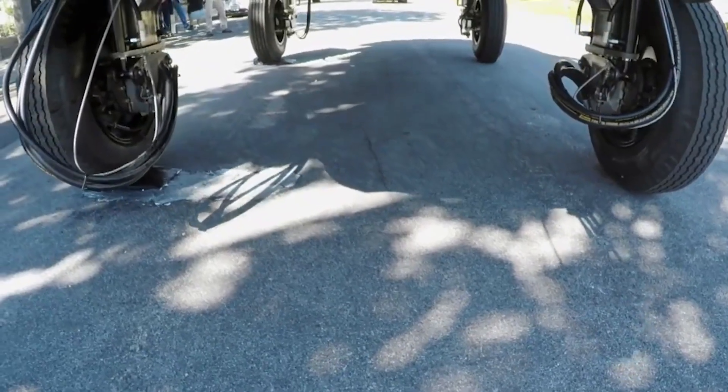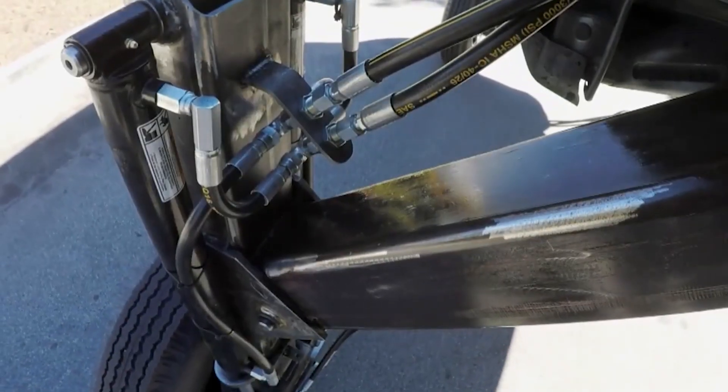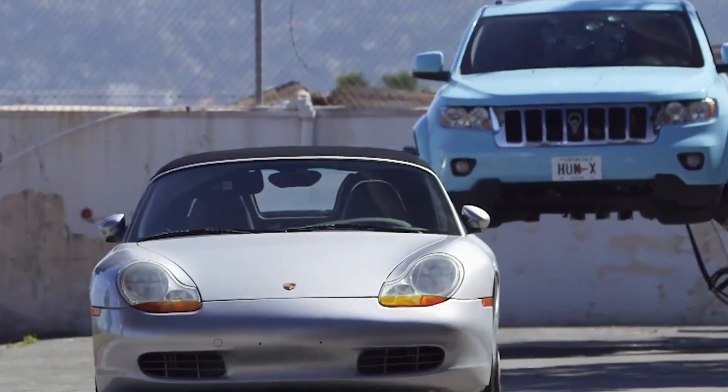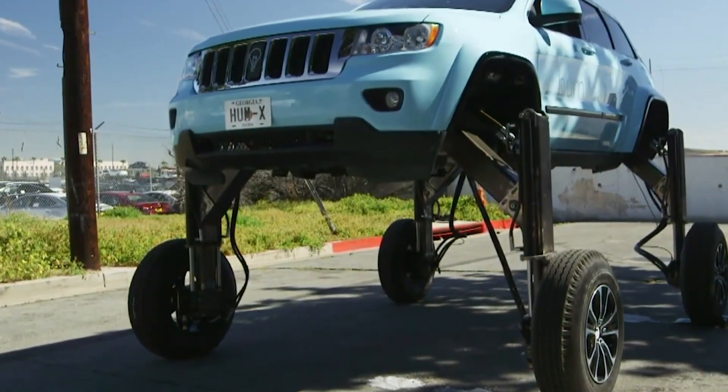Alright, back to the Humrider. At the heart of this beast is a hydraulic suspension system that allows it to lift up to 5 feet — 1.5 meters — in the air. That's right, it can literally glide over traffic like a bad dream where you forgot to wear pants.